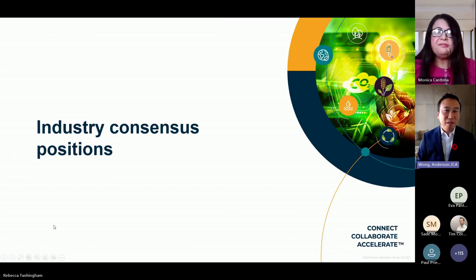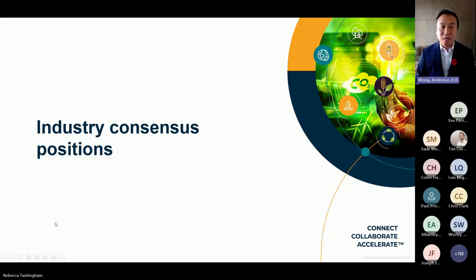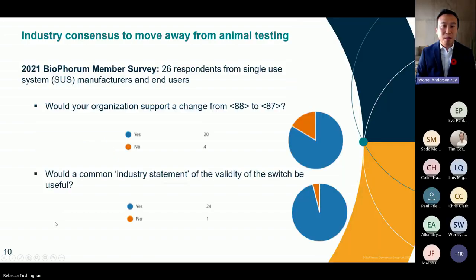Thank you, Monica. So how has the industry responded? In September 2021, Bioforum conducted a survey to assess the use of USP 88 and 87. Respondents were single use supplier and end user representatives from quality, regulatory, marketing, and technical positions. Among them, 83% said they would support a change in testing of single use components from 88 to 87. 96% of these respondents agreed that an industry statement on the validity of the switch would be useful.